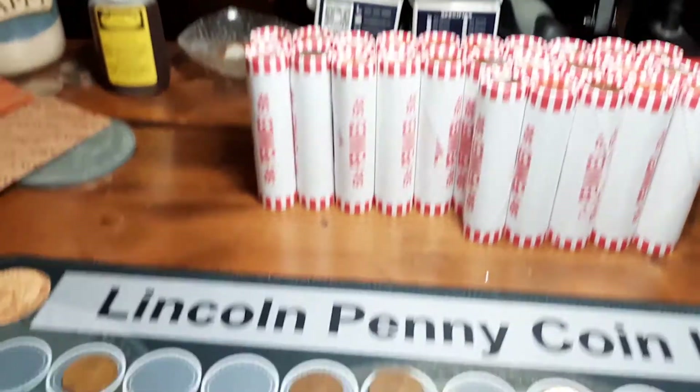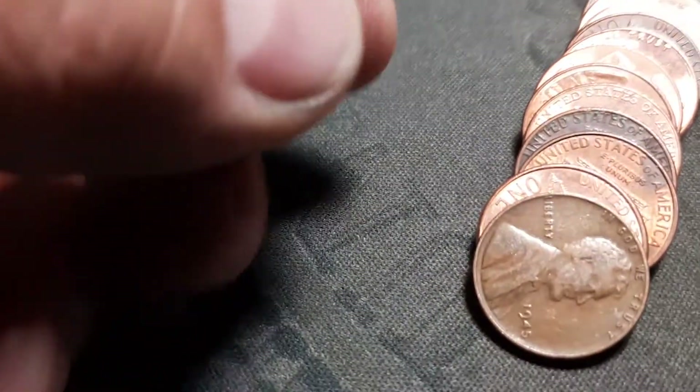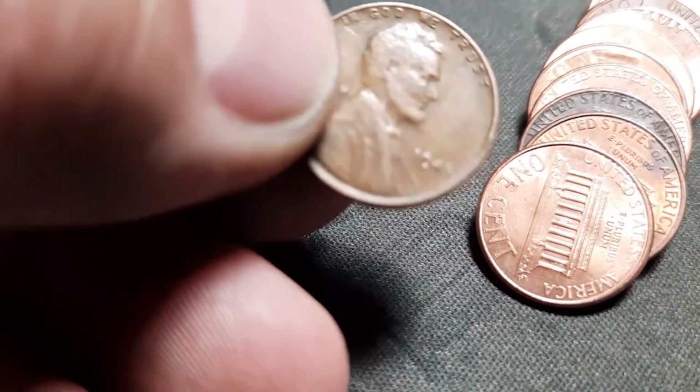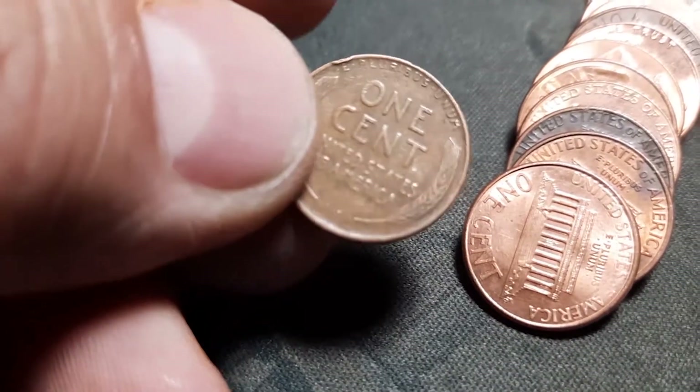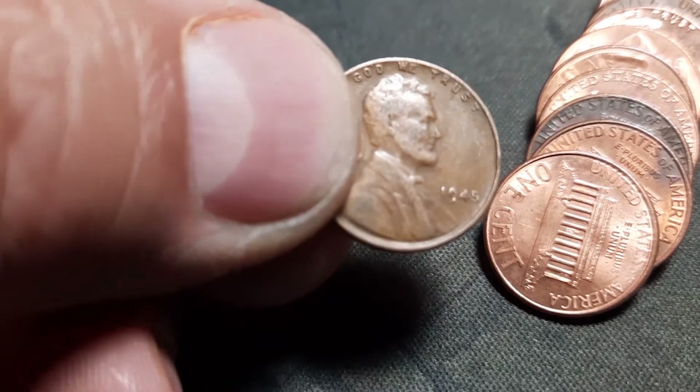Roll 25 and we have got wheat cent number seven - it is a 1945 from Philly. We will take that. I'll take seven in the box - hopefully there's more.